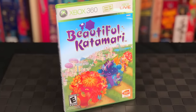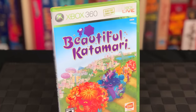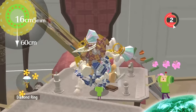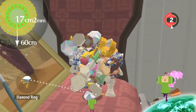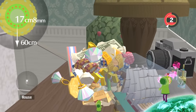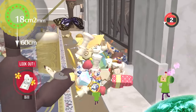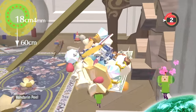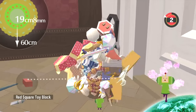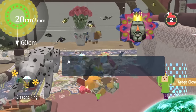I do love Katamari Damacy on the PlayStation 2, and this is Beautiful Katamari, the fourth game in the series on the Xbox 360. In this game you still have all the wonderful characters including the King of the Cosmos, the Queen, and of course you play as the Prince. What you do is very simple — you just roll around picking up different size objects, building up your Katamari, which gets bigger and bigger within the time limit. As you get bigger you can pick up other things that are bigger, starting small and growing to the size of a city block or a continent.